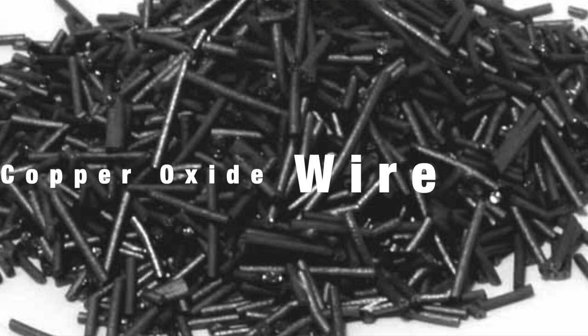Copper oxide wire particles are getting a big look-in at the moment and are looking promising in the research, but copper in any form does pose at least some risk of toxicity depending on your goats. So I would always recommend using it with the help of a goat vet.